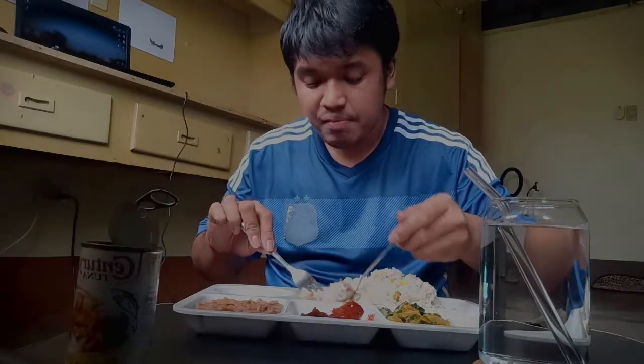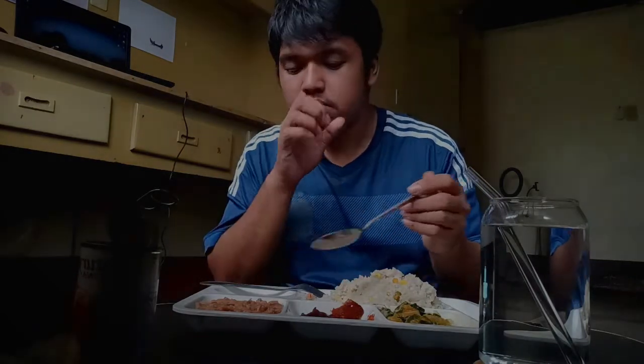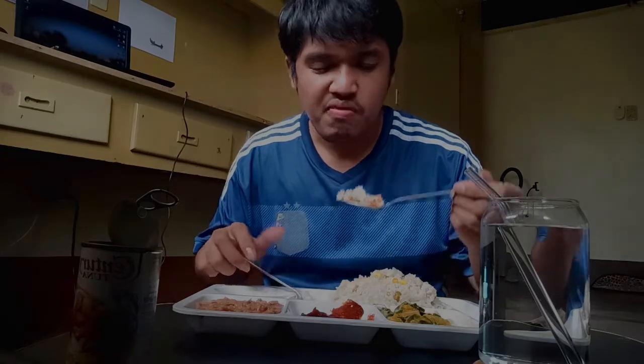Alam nyo ba? Yung isa sa gusto ko i-vlog - yung magmukbang ako ng maraming chicken, yung iba-iba yung style, yung masasarap. Tapos nagaroon ako, tapos hindi siya magawa - wala kong pera! Masarap yung may sili, tapos may kalamansi.